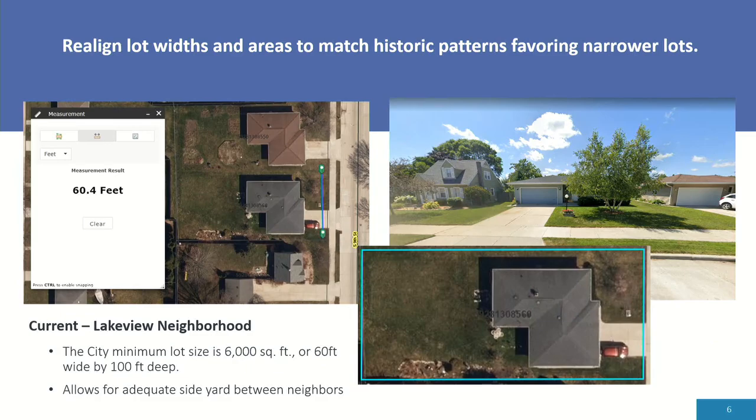The next recommendation is to realign lot widths and areas to match historic patterns, favoring narrow lots. The City of Sheboygan currently has very narrow lots. Our minimum lot size is 6,000 square feet, which is 60 by 100 — 60 feet wide by 100 feet deep. This lot size allows for a little bit of side yard on both sides of the house. The pictures show what a 60-foot lot size looks like from the street — there is some green between the garages and the house on the side yards, and it's not typically densely packed.